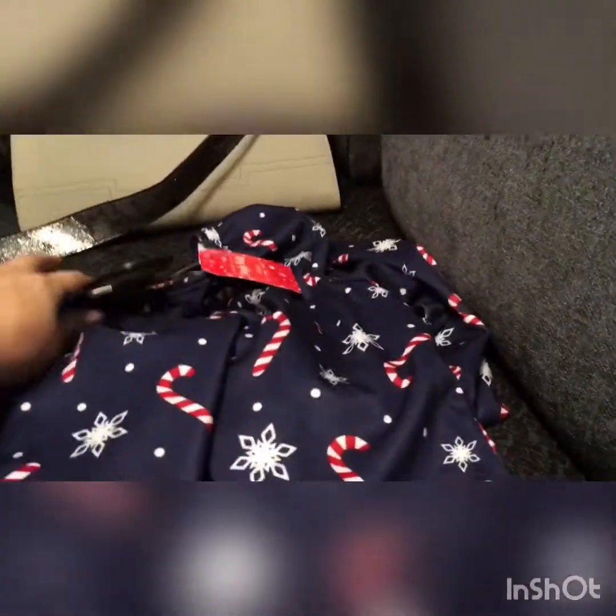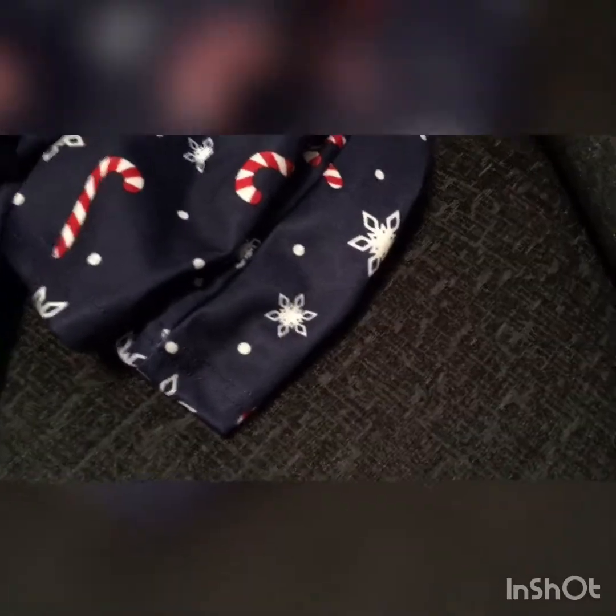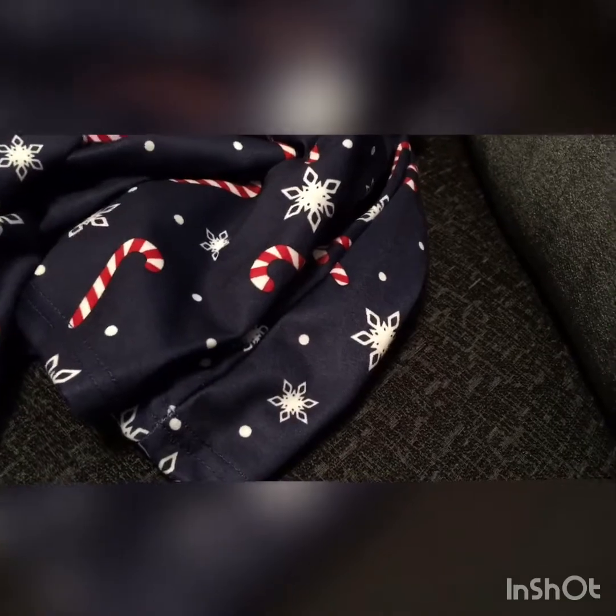Hey everyone and welcome back to the channel. Today's video is a little haul again — just some bits I've picked up. I held Maisie's Christmas dress last time and this time I've got one too. The adult ones are £7.99 and I just got the same pattern as her.